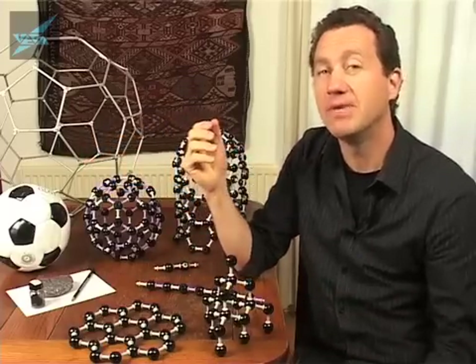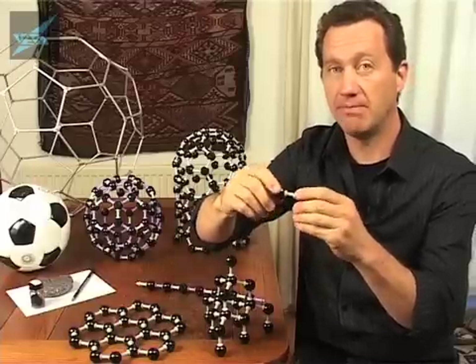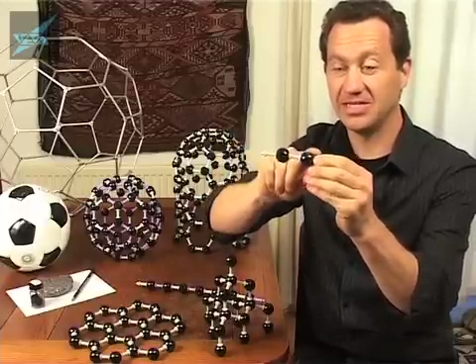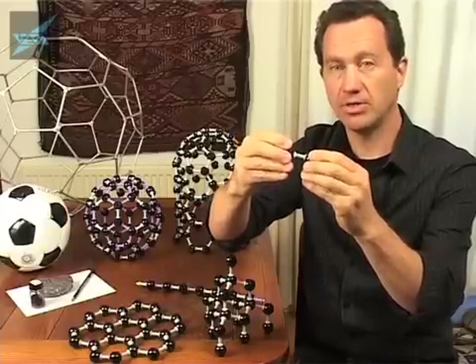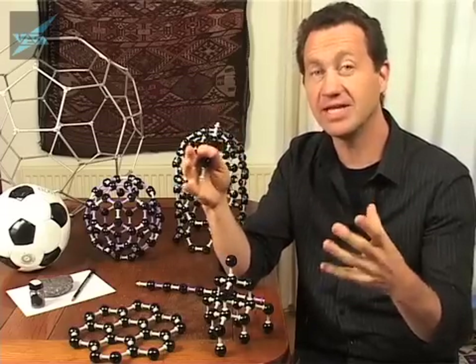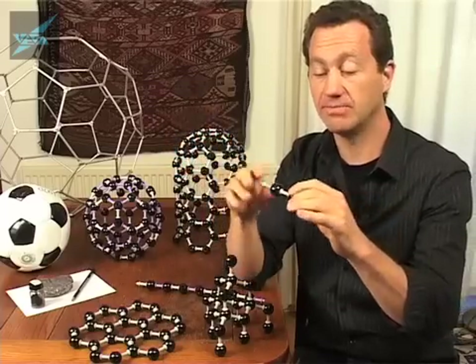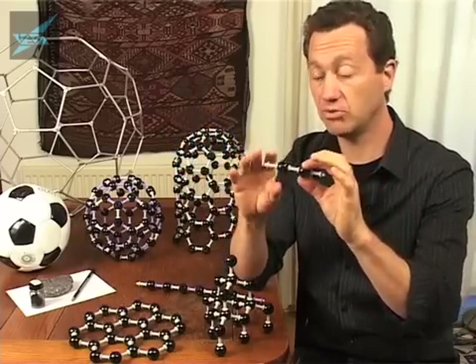So how come carbon is so versatile? One of the reasons is that the carbon-carbon bond is very, very strong. C2 — two atoms with a bond between them — is a very strong bond. In fact, C2 has been seen on the surface of stars. Usually the temperatures are so great that molecules are dissociated into their atoms, but you can see C2 in many stars out in space. It's a very strong bond.